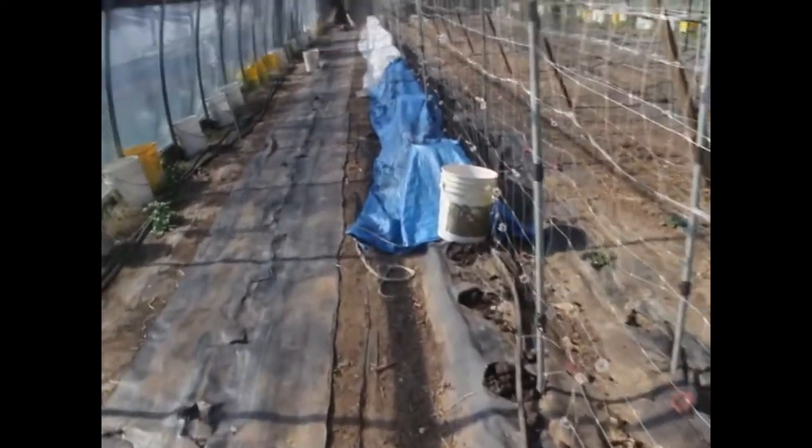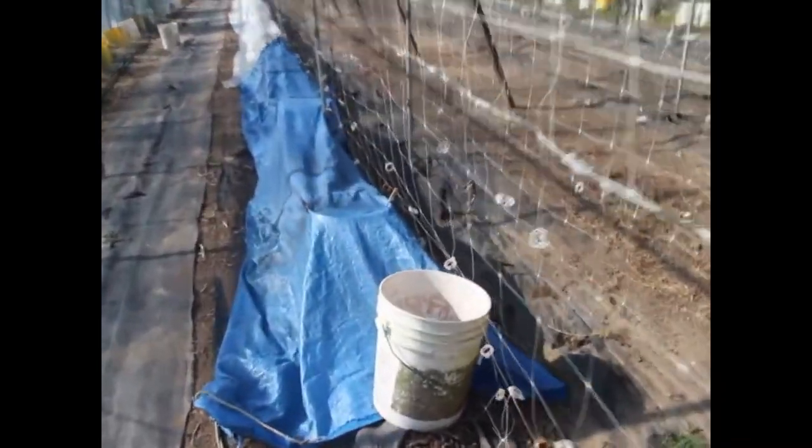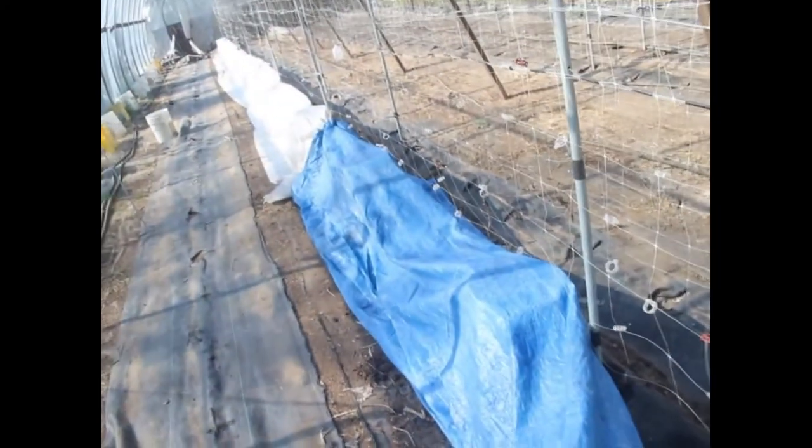Okra is still alive, looks pretty sad though. Now let's see the tomatoes — yay, tomatoes survived. Now I'll just uncover them for the day.